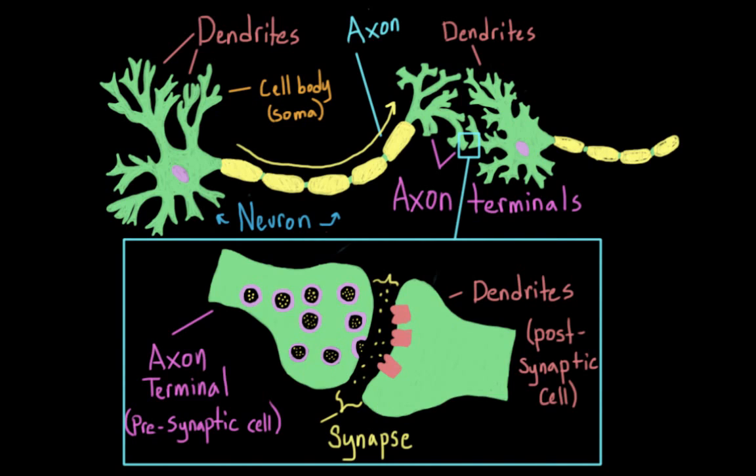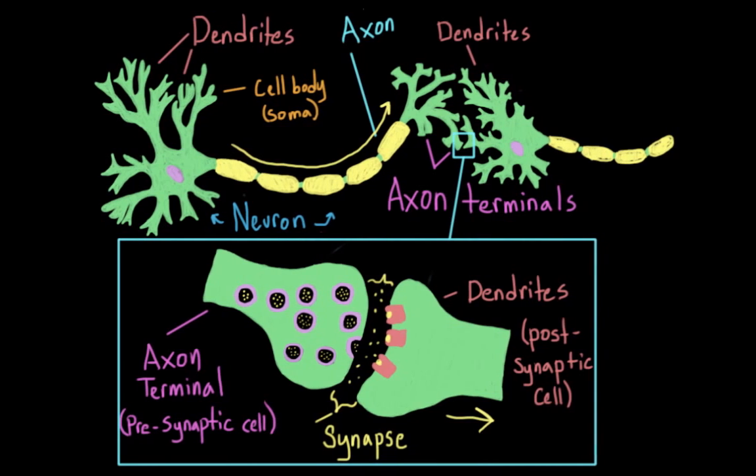Once there, the neurotransmitters bump around, and they can dock onto receptors on the next cell. When they do, this triggers an electrical signal in that next cell. The antidepressants we are going to be talking about today work on this synaptic level, as do many other medications. By increasing or decreasing the amount of available neurotransmitter in the synapse, medications can make it more or less likely that a message will be triggered in the next cell.